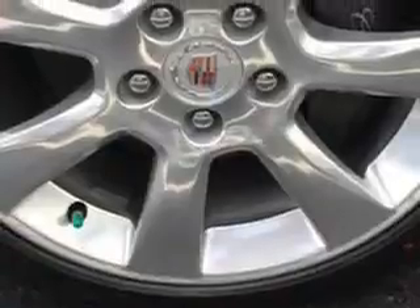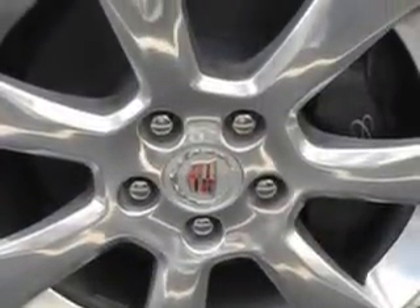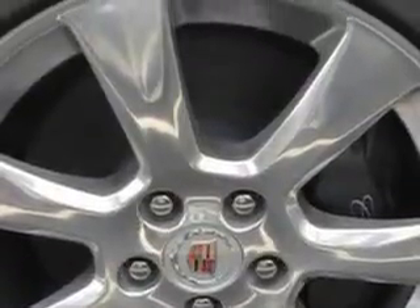Additional features include driver-side auto-dimming exterior mirrors, Homelink universal garage door opener, auto-dimming inside rear-view mirror, tow hooks, electronic stability control, and remote engine start.